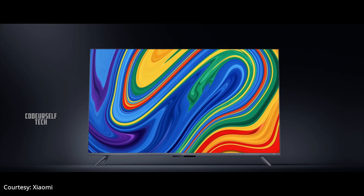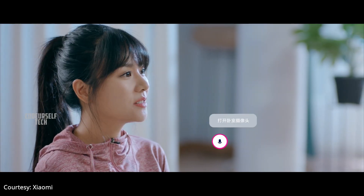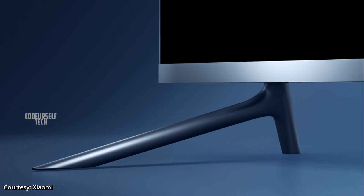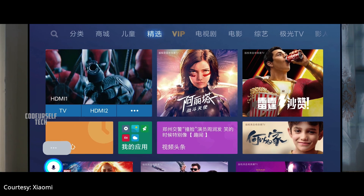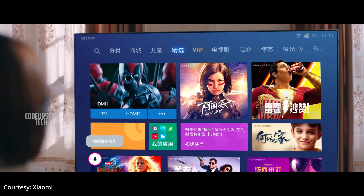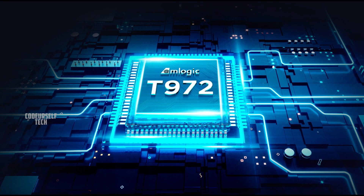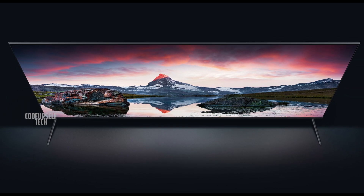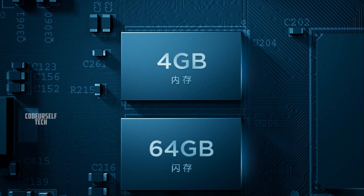Xiaomi has launched the Mi TV 5 and the Mi TV 5 Pro. Both come with a 97% screen-to-body ratio and a 5.9mm thickness. The frame and stand are made of high-grade aluminum alloy. The Mi TV 5 Pro features 4K OLED Quantum Dot technology with HDR10 Plus support. Both are powered by the Amlogic T972 processor supporting 8K playback with built-in 16W speakers. The Mi TV 5 comes with 3GB RAM and 32GB storage, while the Mi TV 5 Pro comes with 4GB RAM and 64GB storage.